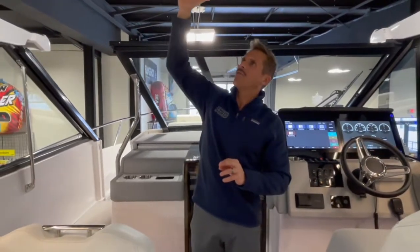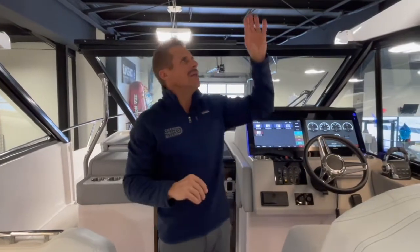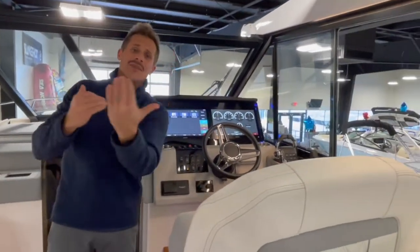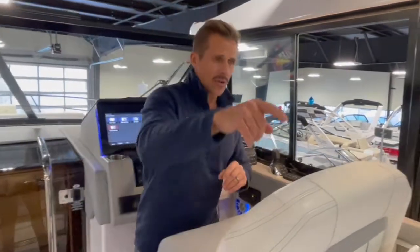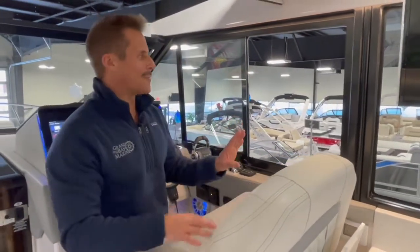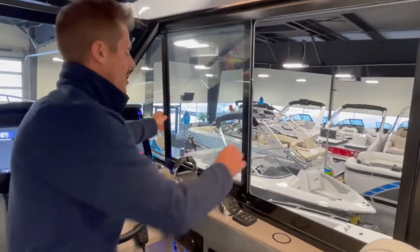I've driven a lot of boats from a lot of different manufacturers, and what I will say is that Regal's hardtops are among the quietest I've ever driven under speed and in rough conditions. Many competitors' hardtops — even when shut — have creaks and things moving around, but this hardtop and the glass enclosure here in the aft are really, really quiet, adding to that luxury feel when you're driving the boat.